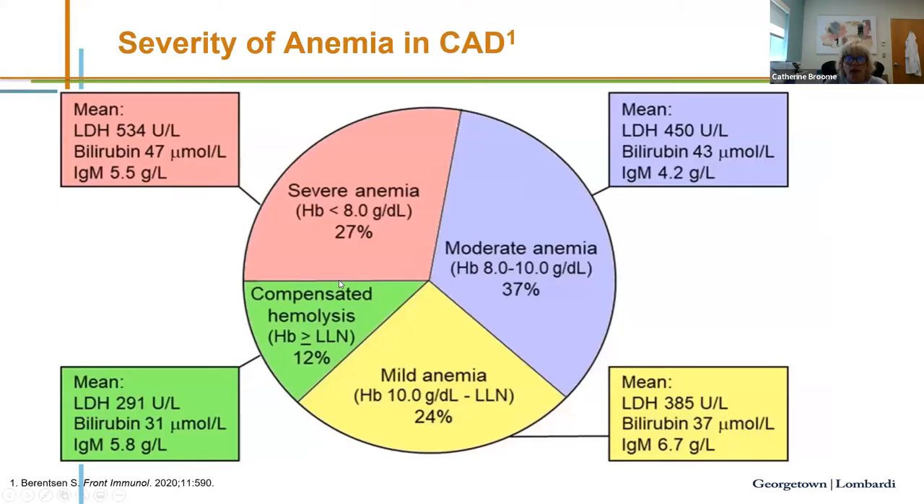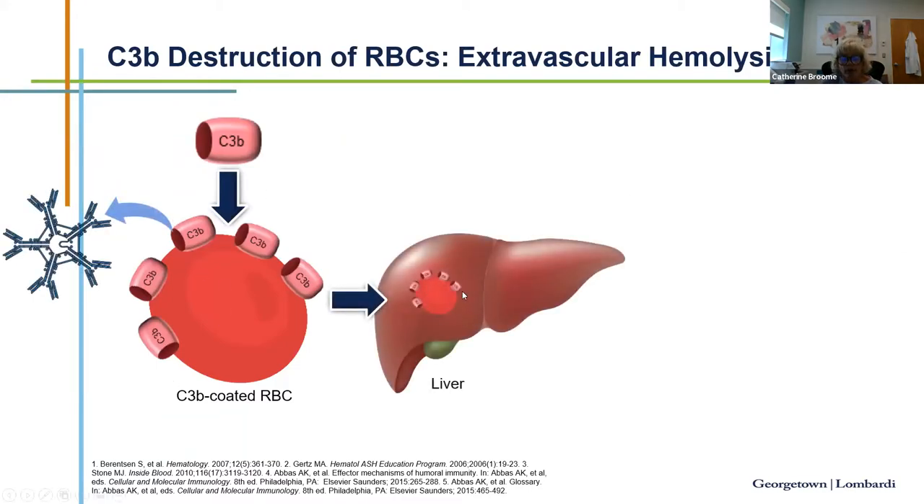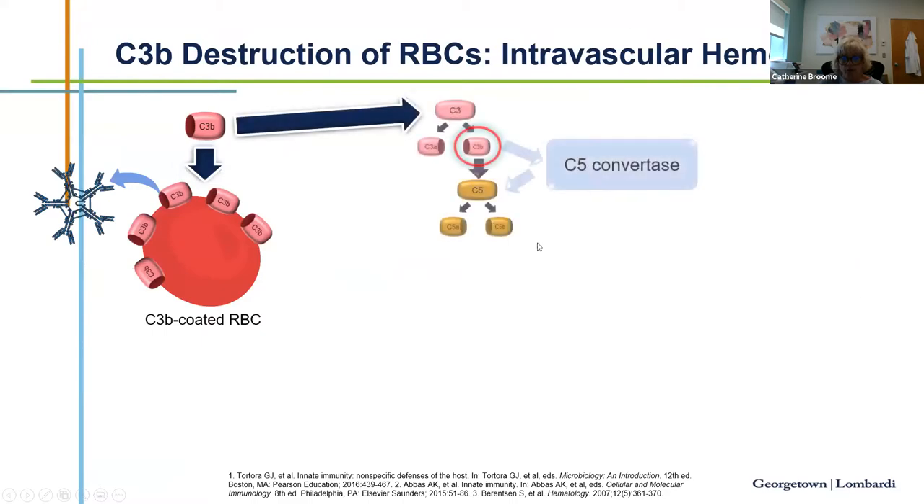The majority of patients with cold agglutinin disease have either severe or moderate anemia, with only a small percentage having mild or compensated hemolysis. Telling patients to stay warm for over 50 years has not been enough to limit complement-mediated hemolysis. C3b-coated cells are recognized by phagocytes — the Kupfer cells in the liver — resulting in extravascular hemolysis. This ongoing process motivated exploring complement as a therapeutic target.